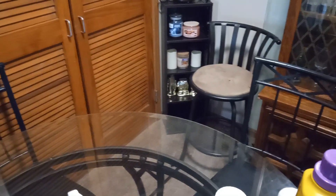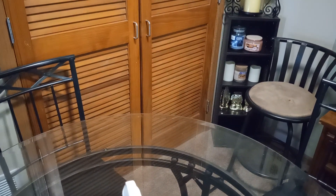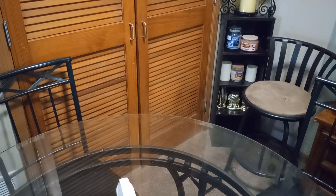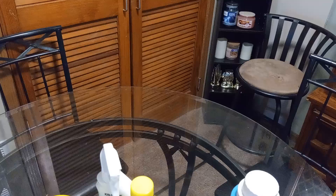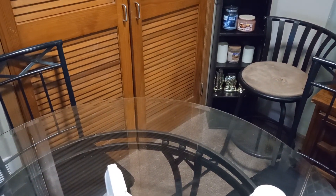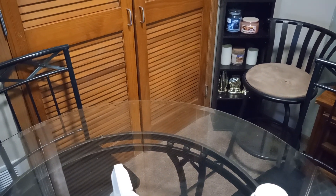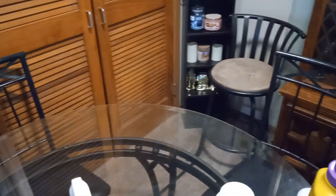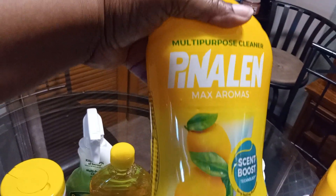Happy Wednesday, happy June 1st everyone! This is Ellen B coming back at you with another video. I just thought I'd turn my camera on today to let you guys know what I'm using in my laundry room to wash my clothes and to clean my house. So with no further ado, let's get it!